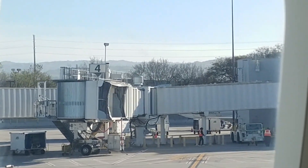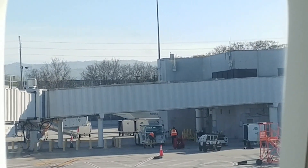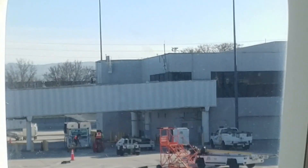Unfortunately, since I didn't get the window seat, I had to film the taxiing, takeoff, and landing using this awkward angle.